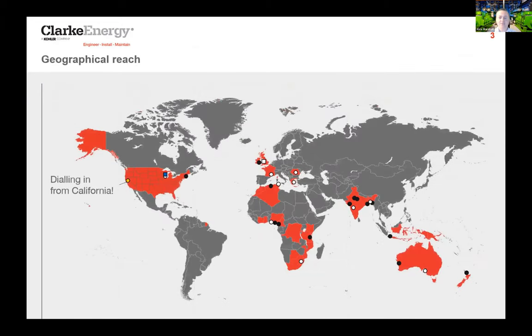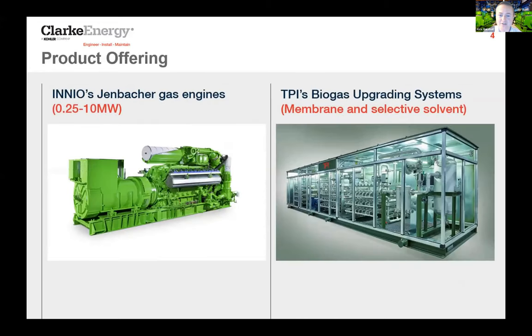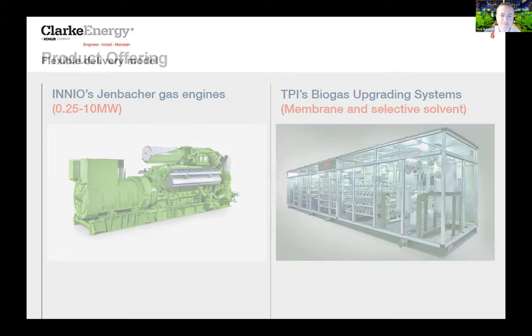We have a very geographically mixed region of countries in which we operate, including Africa, Europe, Australasia, and Asia. I'm currently dialing in from California so it's relatively early for me. As a product range, we have INNIO's Jenbacher gas engines from a quarter of a megawatt to 10 megawatts, and TPI's biogas upgrading systems, which are membrane-based systems for upgrading biogas.